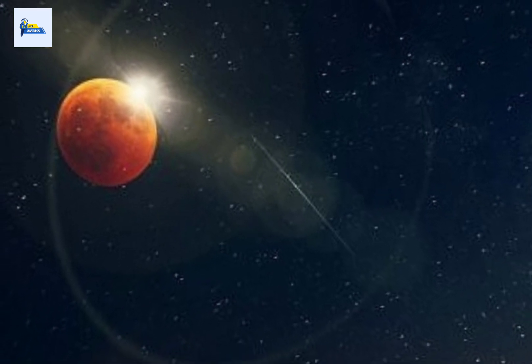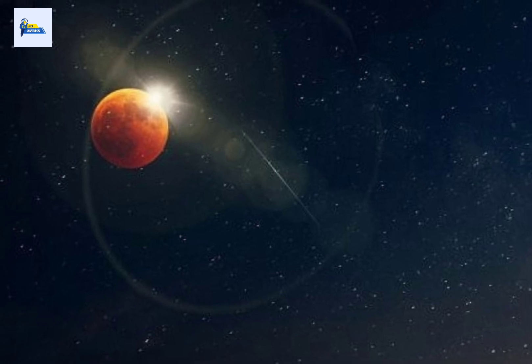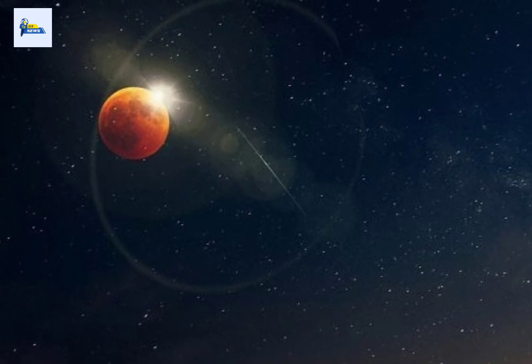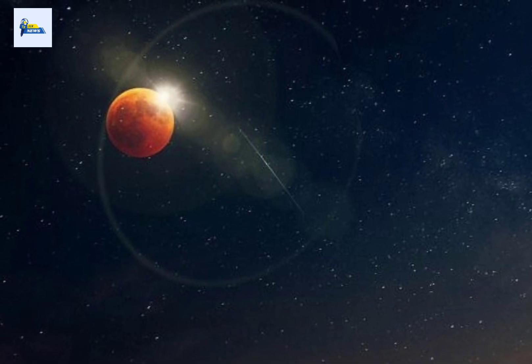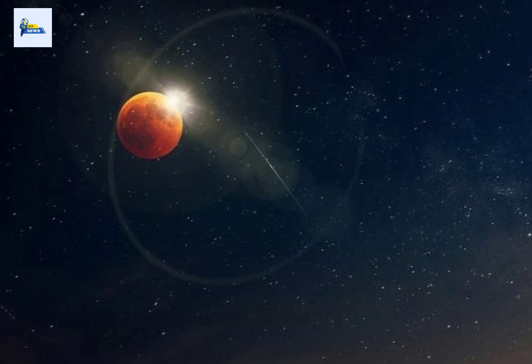Every U.S. state will experience at least a partial solar eclipse today. If you want to check what time you'll be able to see the solar eclipse and find out what it may look like from your location, check out this great interactive map from NASA.